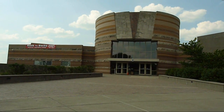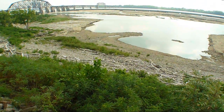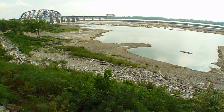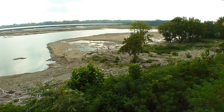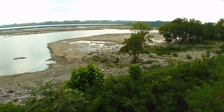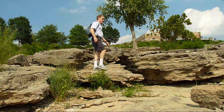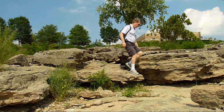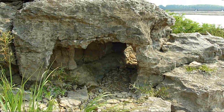The Falls of the Ohio State Park in Clarksville, Indiana. Here you will find one of the largest exposed Devonian fossil beds in the world. Yes, this area was a tropical ocean some 386 million years ago.